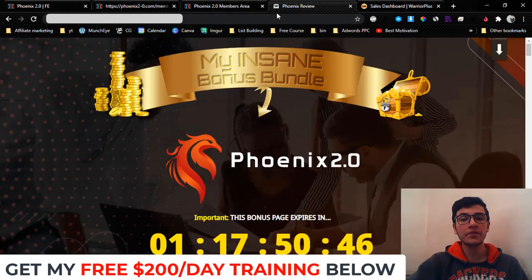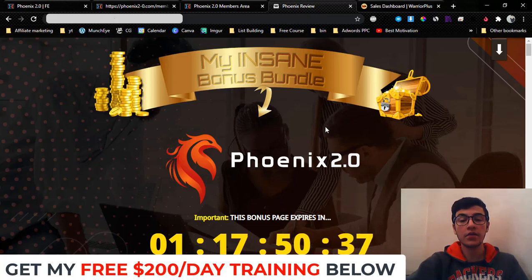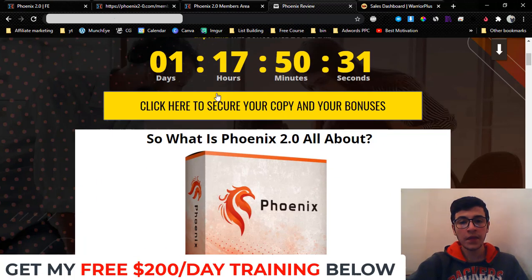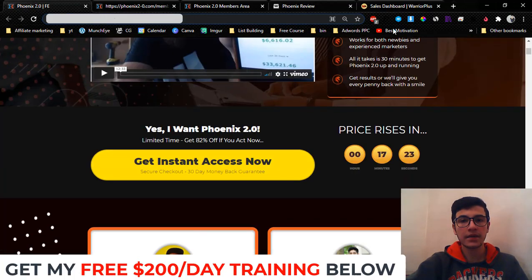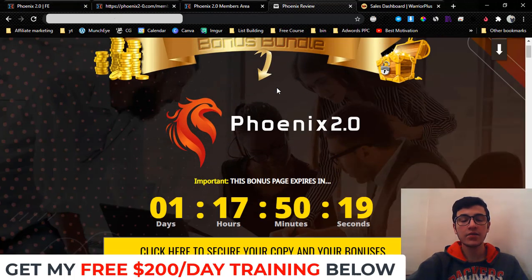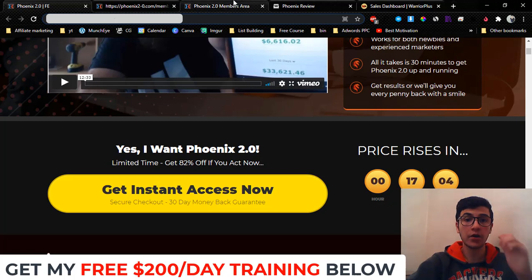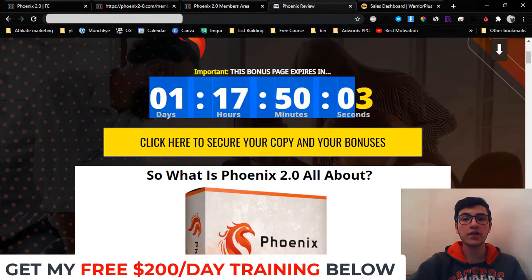If you would like to pick up Phoenix anytime during watching this review video, all you have to do is get yourself to my bonus page by clicking on the first link down below in the description of this YouTube video. If you came from Google or from my email, you would already be on this page — just scroll down and click on one of these yellow buttons. You'll be taken to the sales page. This goes live today, March 12th, at 9 a.m. Eastern Standard Time.